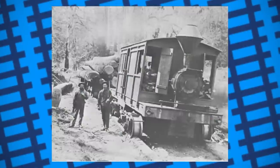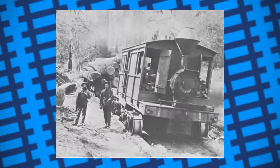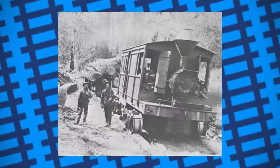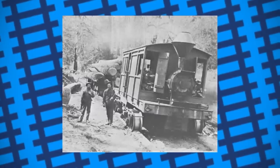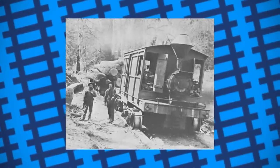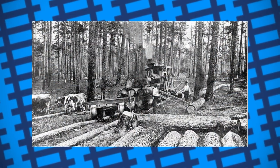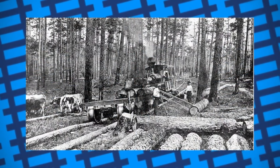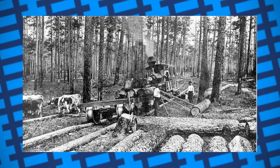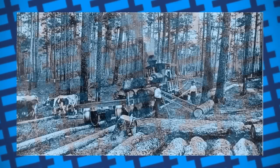Despite this, pole roads were used for a surprisingly long time, right up until the end of the US logging boom. Sure, they weren't revolutionary or the next step in development for railroads, but as a temporary cobbled-together solution, they more than exceeded in practicality. Nowadays, with much better off-road vehicles and a significantly smaller demand for lumber, pole roads are pretty much obsolete. But all the same, they remain as a testament to how far a little improvised engineering can go.